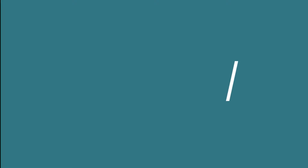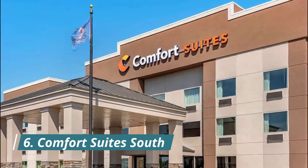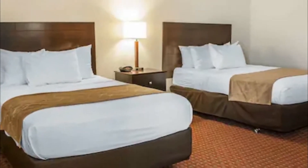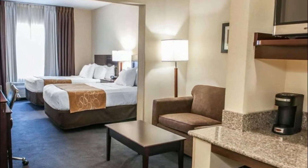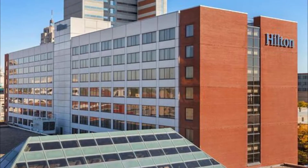Number six: Comfort Suites South. The Comfort Suites hotel is conveniently located at the intersection of Interstate 69 and US 24, just 19.3 kilometers from the Allen County War Memorial Coliseum. Other amenities include a fitness center, indoor heated pool, and sauna.